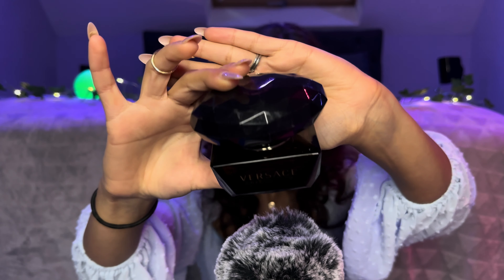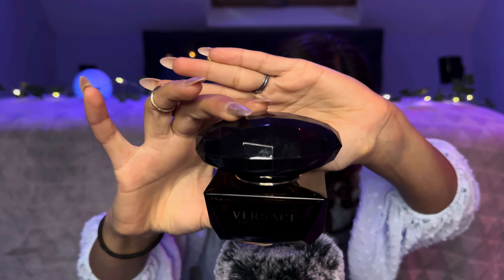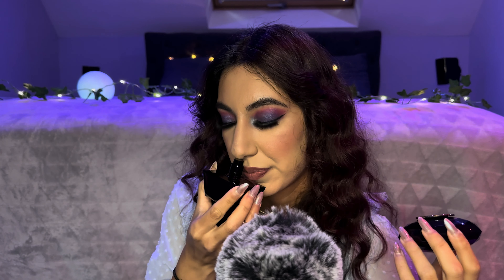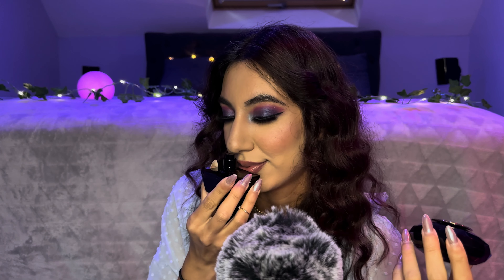This one is Crystal Noir by Versace. You're not supposed to shake perfumes, but I just wanted to do that. Again, stunning packaging — it's quite a heavy bottle because of the lid. I know Bright Crystal is really popular, but this one beats that for me. This is such a unique scent — this smells expensive.